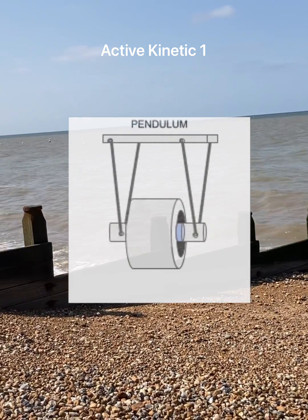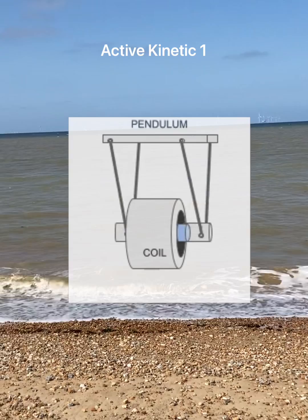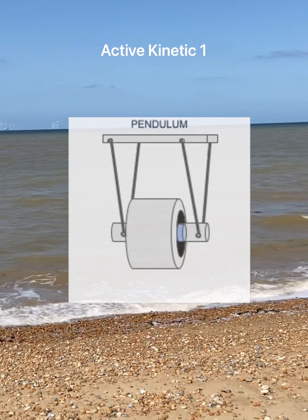This basic model demonstrates how easily Active Kinetic One technology generates electricity, using a copper coil with a magnet oscillating on a double pendulum string.